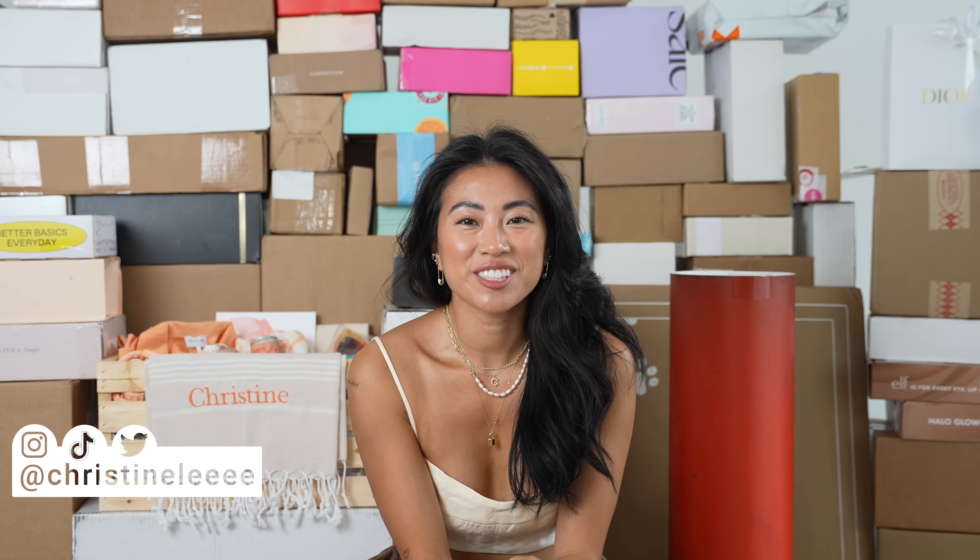Hello friends, welcome back to my channel. So today we are doing a huge PR haul. I have been gone for over a month, so this is a big collection of everything that I received in the last month since I was gone.